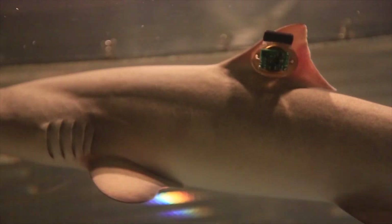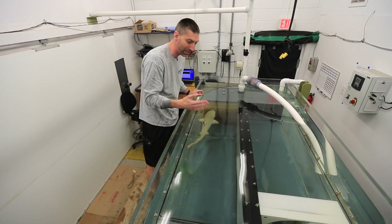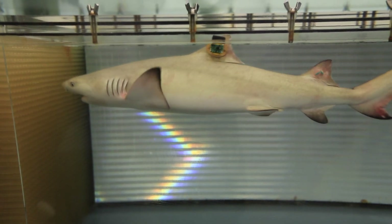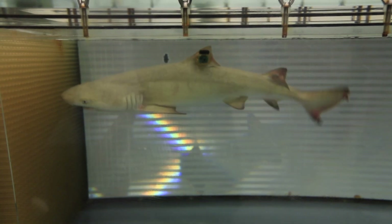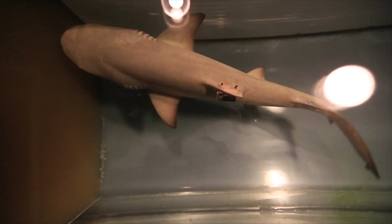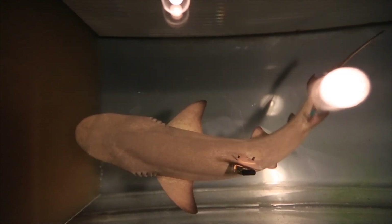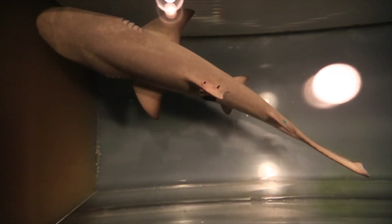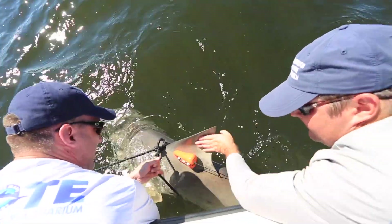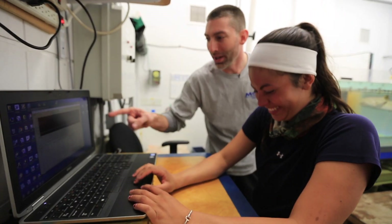This accelerometer tag on the fin records every tailbeat — both the tailbeat frequency and amplitude — so we know how strongly it's beating its tail. Because the tunnel is sealed off, we're also measuring how much oxygen the animal is consuming. We can correlate exactly how much oxygen is used at different swimming speeds, then take data from wild sharks that only had a tag on their fin and back-calculate how much oxygen they were consuming in the wild.